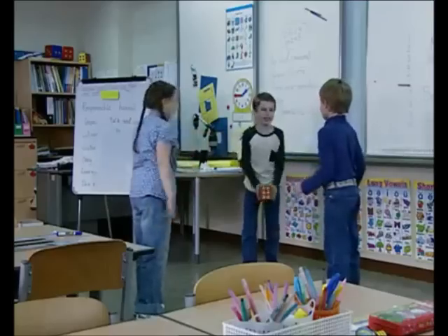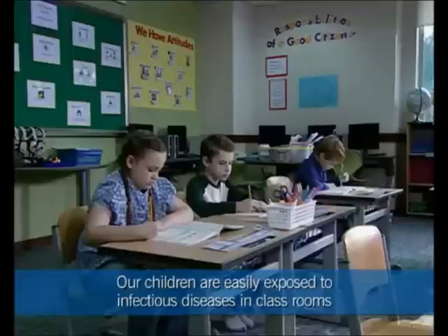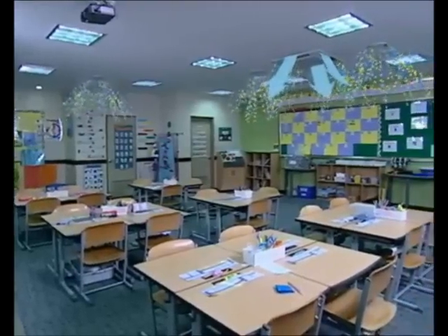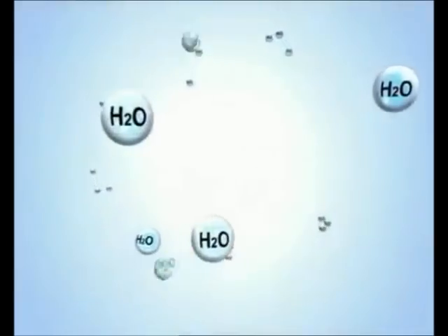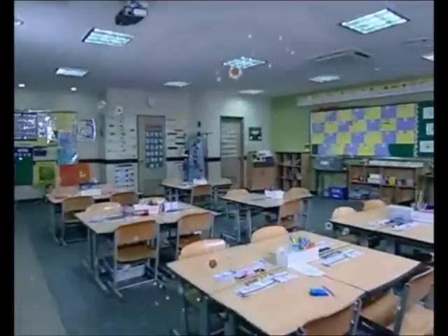Our children are easily exposed to infectious diseases in classrooms. That's why clean and healthy air is essential to growing children. The SPI ions are released into classrooms from the system air conditioners and ventilation ERVs to remove various viruses, allergens, and harmful active oxygen, so that students can study in a clean and healthy space at all times.